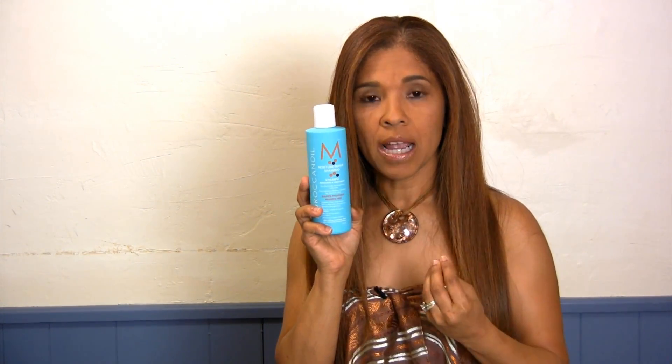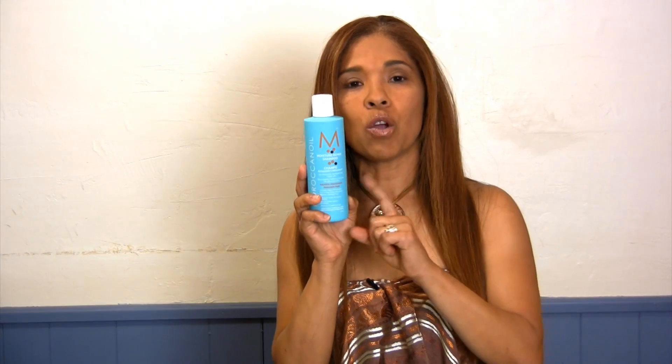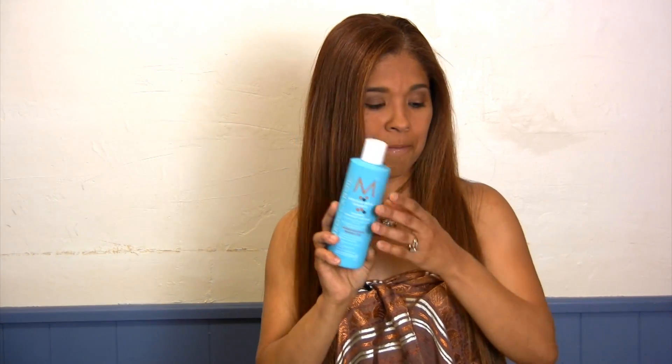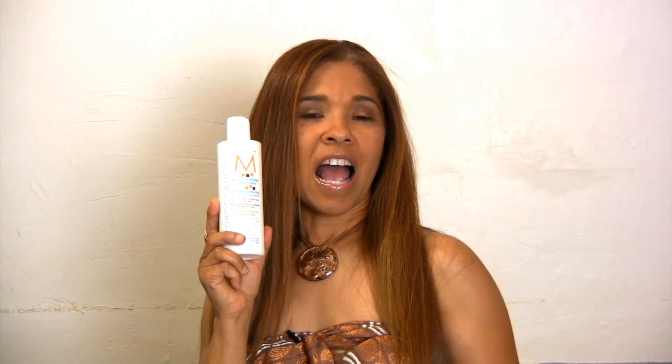They also have another shampoo they came up with recently, which is the Volume Shampoo. The shampoo with volume is going to give more body, so you're going to use that for finer hair — if you have fine hair, color treated, damaged, you'll use the Volume Control Shampoo. It's also sulfate-free. Now we also have this conditioner right here that complements wonderfully with that shampoo. I actually tell my customers to buy this for their everyday use, like if they're going to wash their hair once a week. It moisturizes their hair and keeps it really nice and manageable.